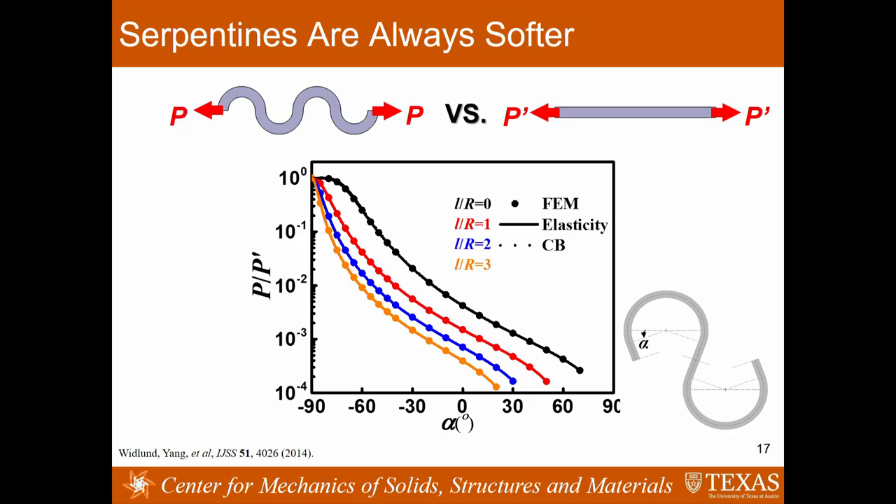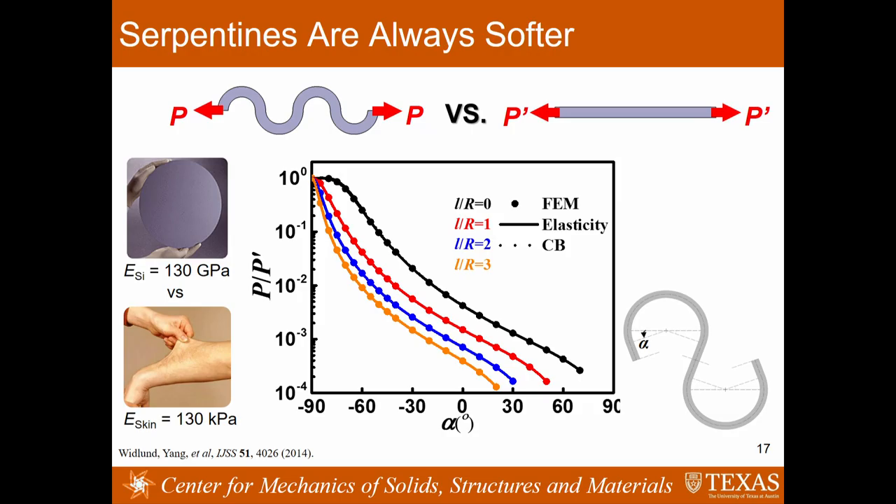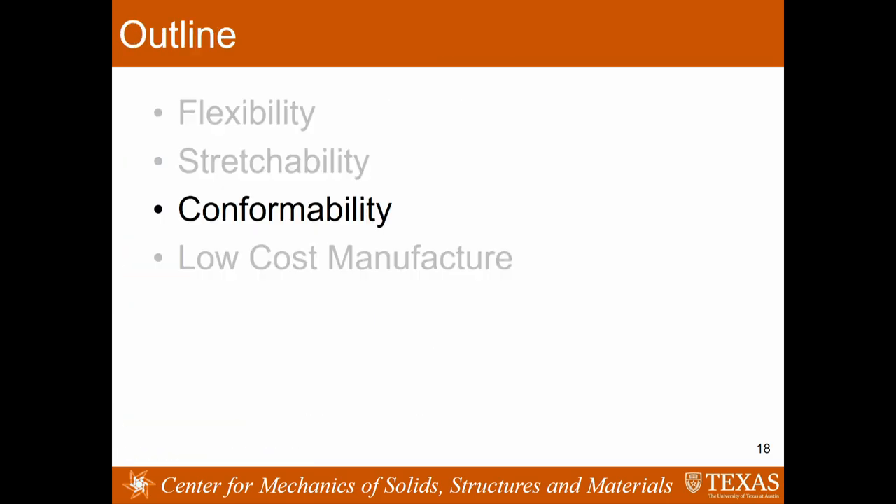We also care about the forces needed to stretch a ribbon. Our theory along with numerical simulation tells us that we can drop the stiffness of the ribbon by changing it from linear to serpentine by several orders of magnitude if you make the ribbon more and more tortuous. That is very significant because it explains how we can achieve tissue-like electronics out of intrinsically brittle materials—there is about a six-order-of-magnitude difference in stiffness between silicon and our skin.